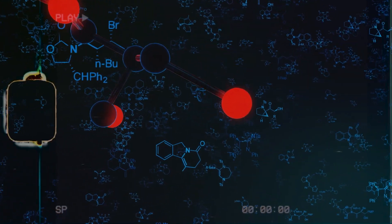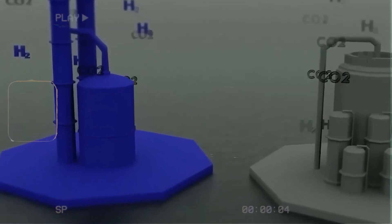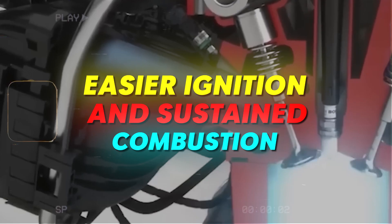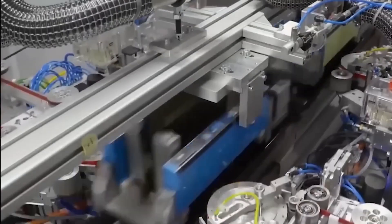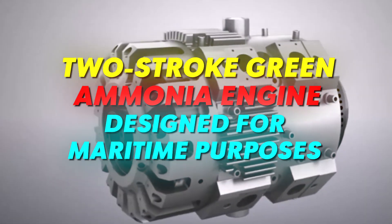Another approach entails blending ammonia with other fuels like diesel, gas, or hydrogen before igniting them together. This mixture facilitates easier injection and sustained combustion. MAN Energy Solutions has applied this method in developing a two-stroke green ammonia engine designed for maritime purposes.